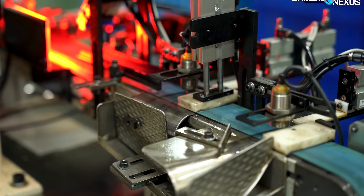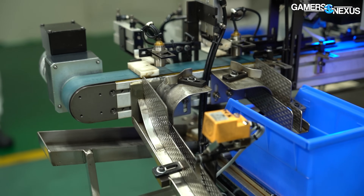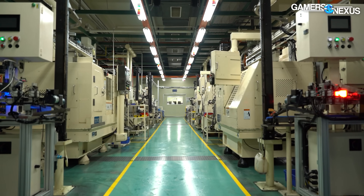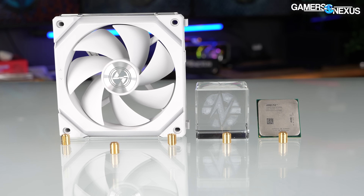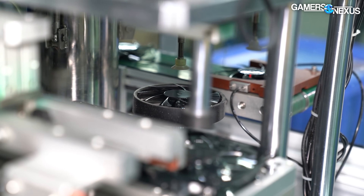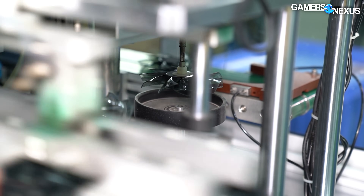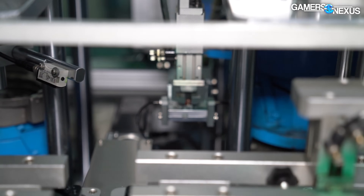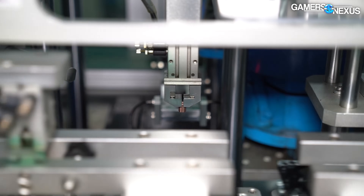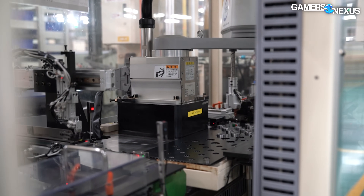This factory sounds like a coin-operated arcade, and all of these massive buildings filled with massive machines make this: a bearing. We've seen how computer fans get made in the past, but we've never seen how the parts of those fans are made. This highly specialized factory makes a part that's commonly faked in case fan marketing.